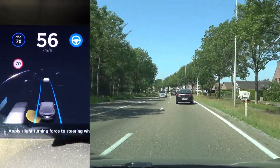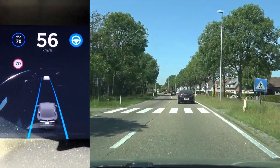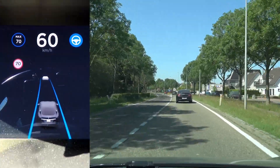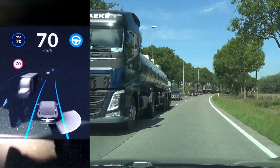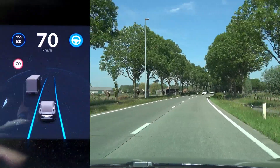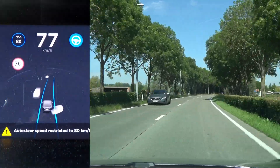One more thing I want to test is whether if I hold the stalk back and it says 80 kilometers an hour, will it actually accelerate to 80 kilometers an hour? So here we have a section where it happens again — if I hold the stalk back it thinks I can go 80, and it actually will go 80.